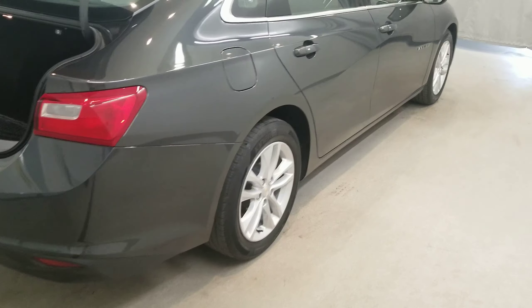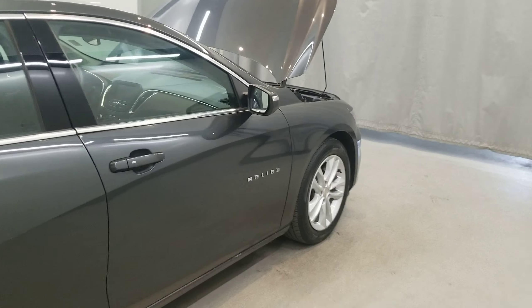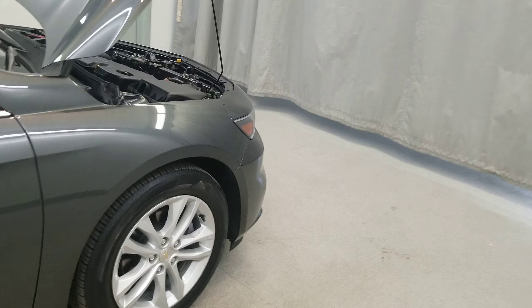It also comes with air conditioning, rear window defroster, power steering, power windows, daytime running headlights, fully automatic headlights, body color bumpers, heated door mirrors, and power door mirrors.